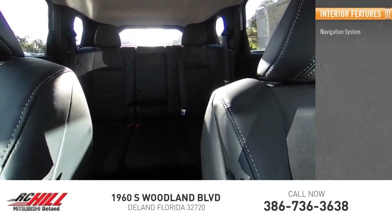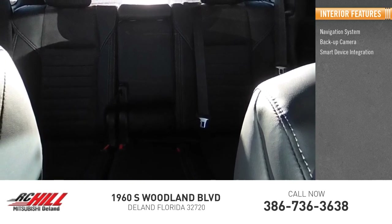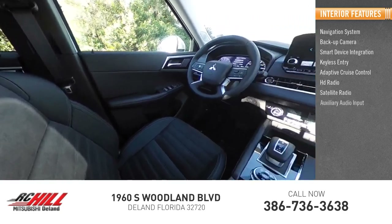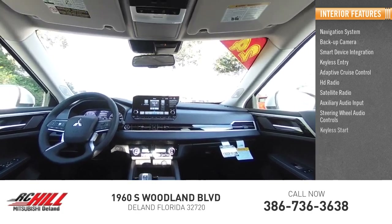Inside you'll find navigation system, backup camera, smart device integration, keyless entry, adaptive cruise control, HD radio, satellite radio, auxiliary audio input, steering wheel audio controls, keyless start.